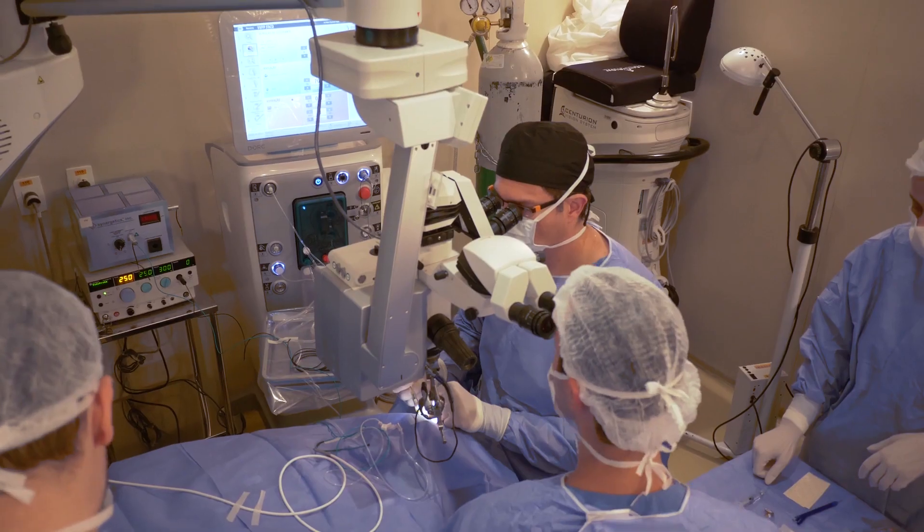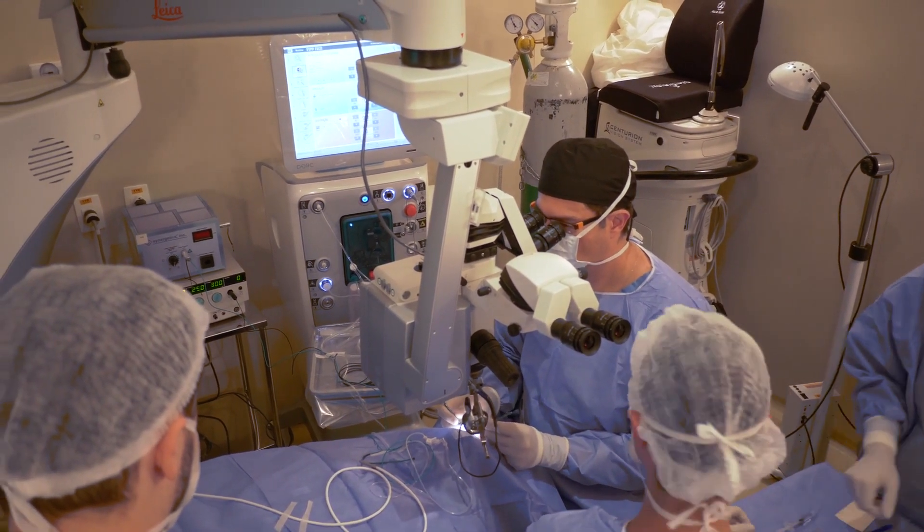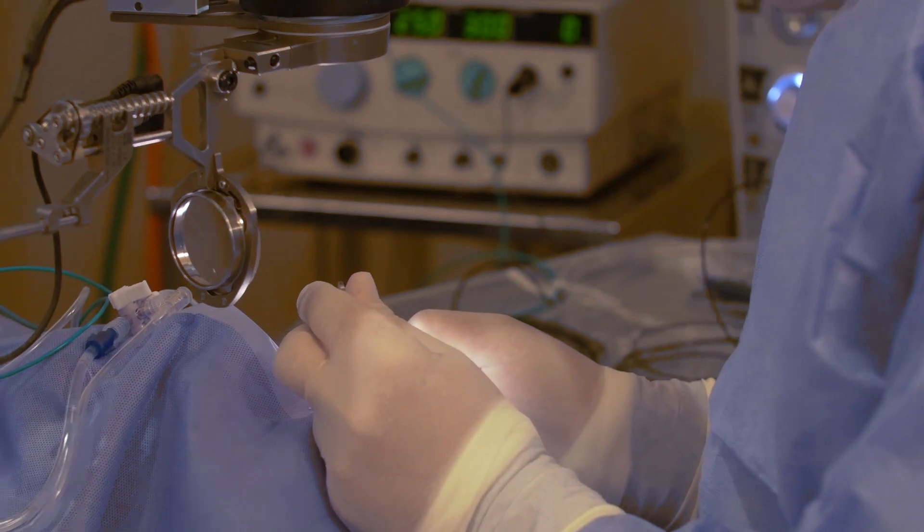A few months ago, I didn't believe it could be possible to get a microscope to that level. But once I started using it, I think everything looks clearer, my surgery is faster. Yesterday I spoke with my assistant and said I need a second assistant because you're not fast enough now.